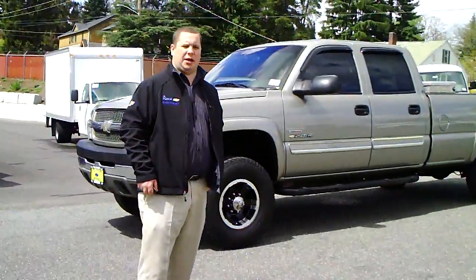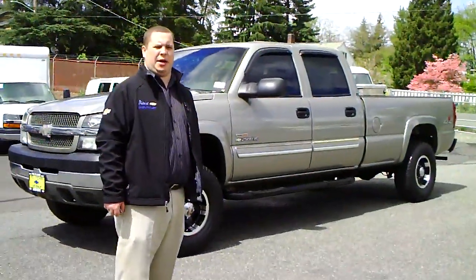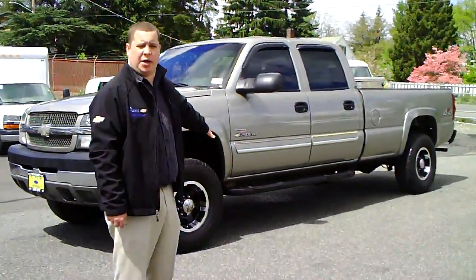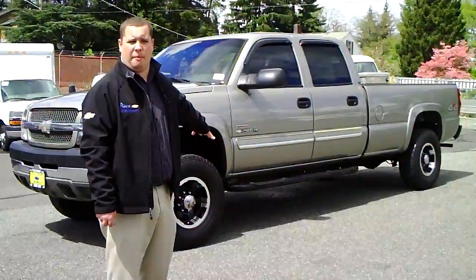How you doing today, folks? My name is Josh Donegan here at Bill Pierre Chevrolet. I'm one of the internet guys here, and for this video we're going to be shooting our 2003 Chevy 3.25 ton Duramax diesel.